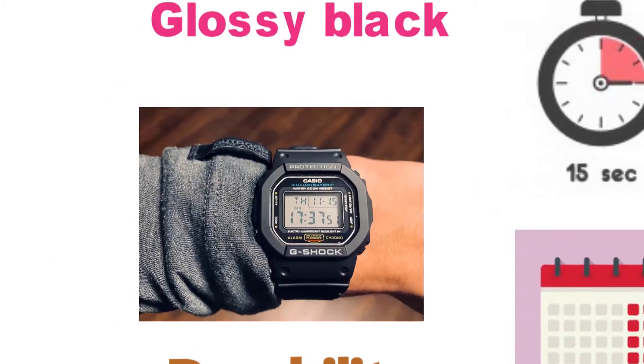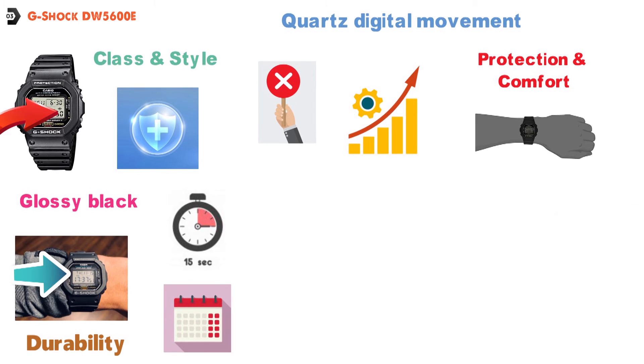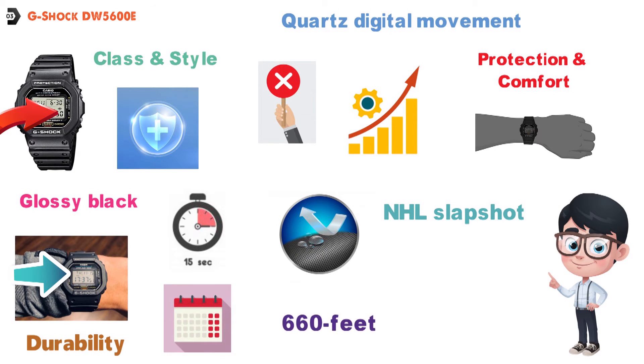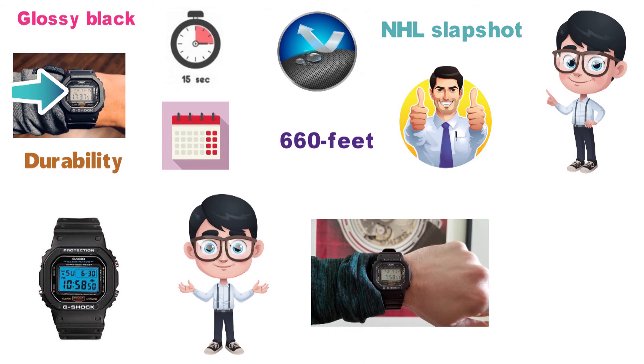This watch wouldn't be a G-Shock if it wasn't built tough. This sports watch is made from high-grade metal with a resin strap for the ultimate in protection and comfort. It's been tested to take the punishment of an NHL slap shot and still survive. This watch also has an amazing water resistance rating of 660 feet, which is going to be perfect for snorkeling and scuba diving. With bright LED backlighting and a load of different functions, this watch from G-Shock is a great purchase.